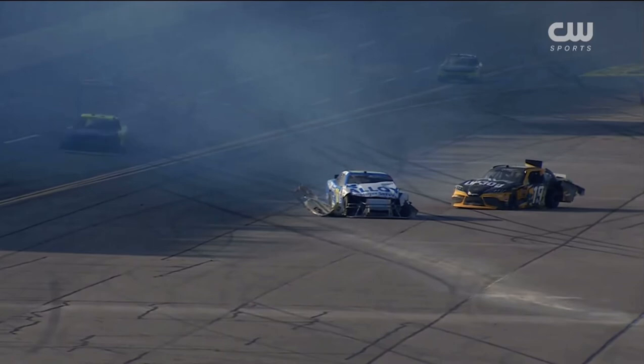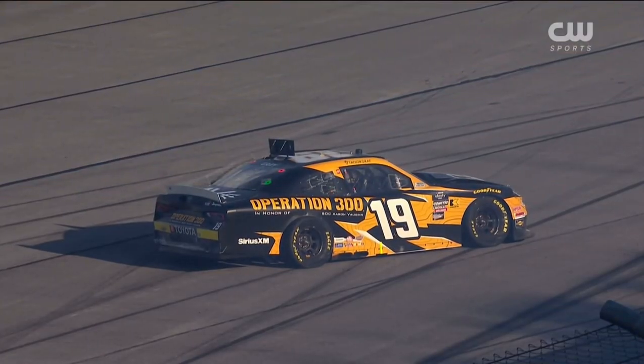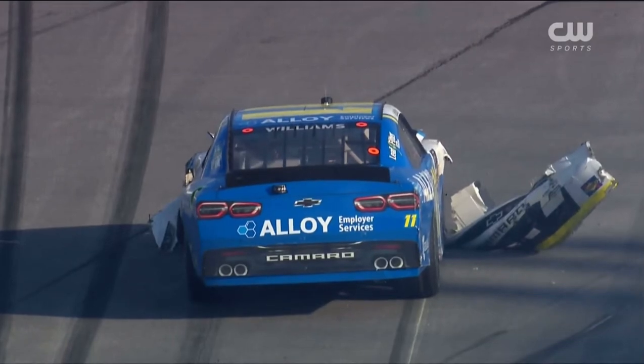The 11 of Josh Williams looks like he has been caught up also. You can feel this wreck coming — a lot of drivers, the intensity picking up, only 19 laps to go.